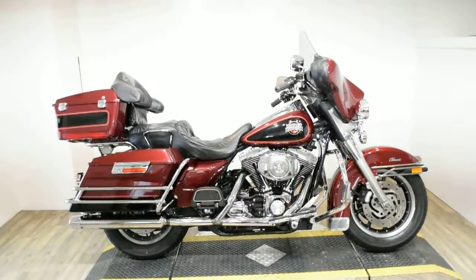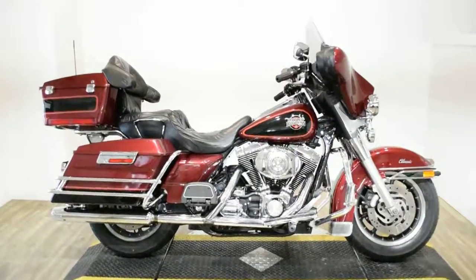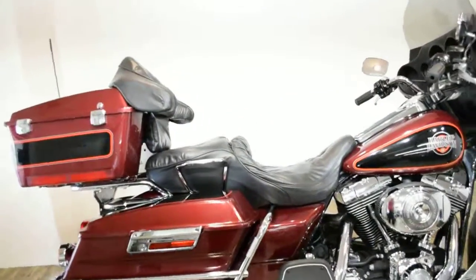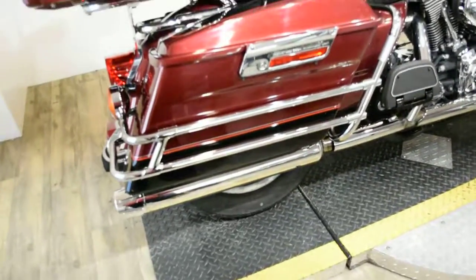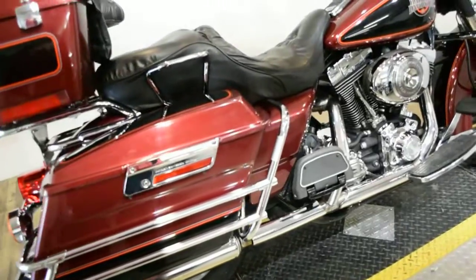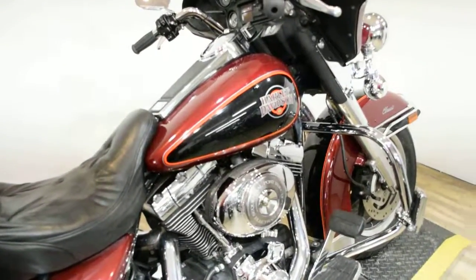Monster Power Sports is offering this 2002 Harley-Davidson ElectraGlide Classic. To see more photos of this bike, to get pricing information, to fill out a credit app, and to see what your trade is worth, visit MonsterPowerSport.com.